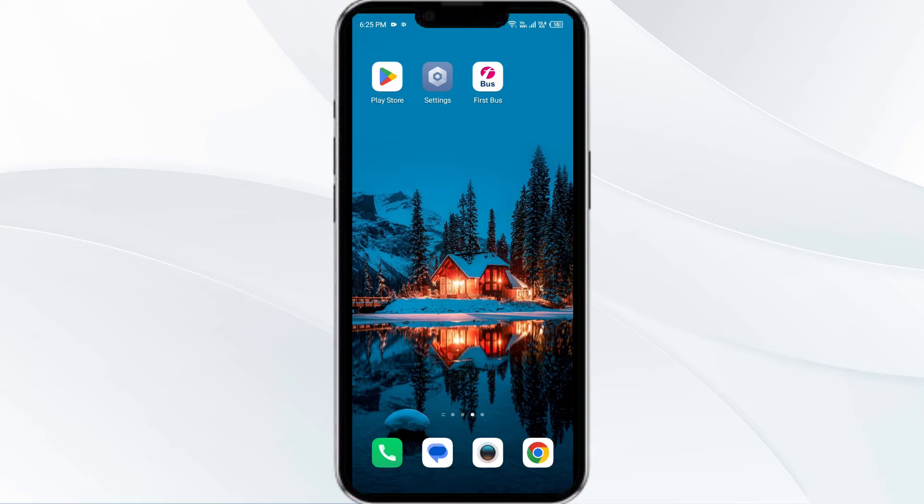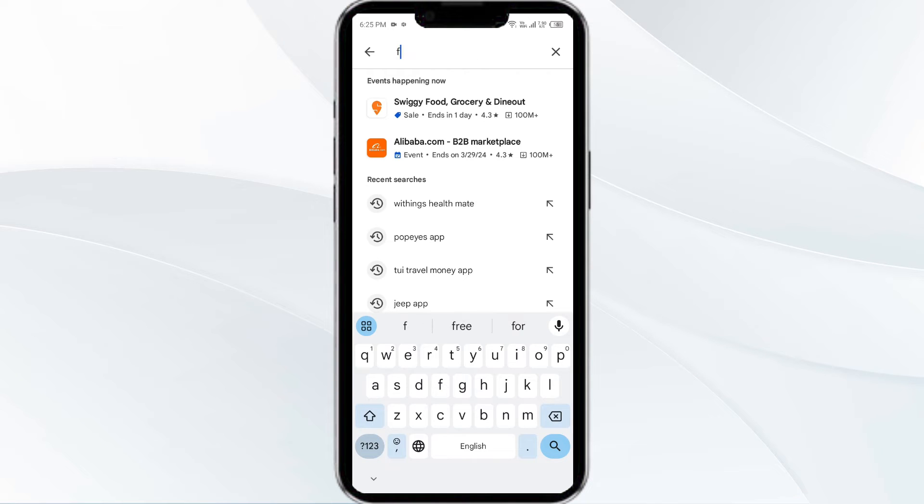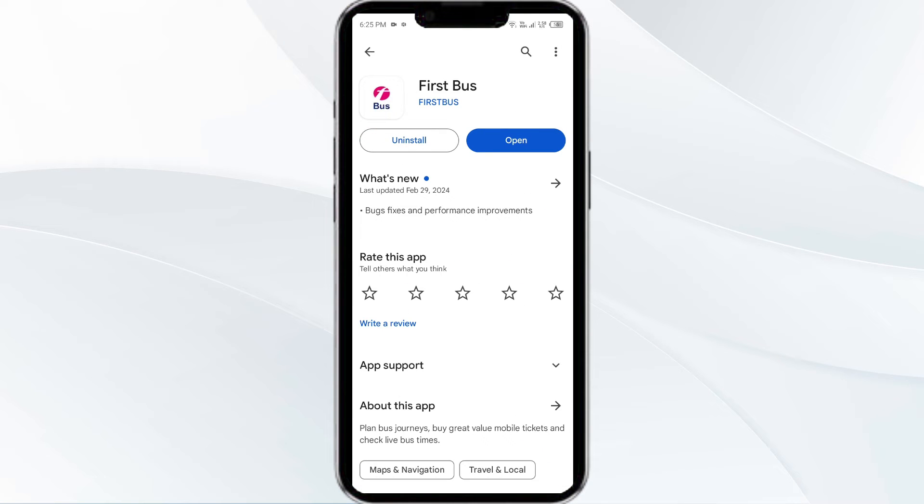Third solution is to update the First Bus app to the latest version. To do this, head to the Play Store and search for the First Bus app. Select the app — if an update is available, you will see an Update button next to the app. Tap on it to update the app to the latest version. Once updated, launch the app again.